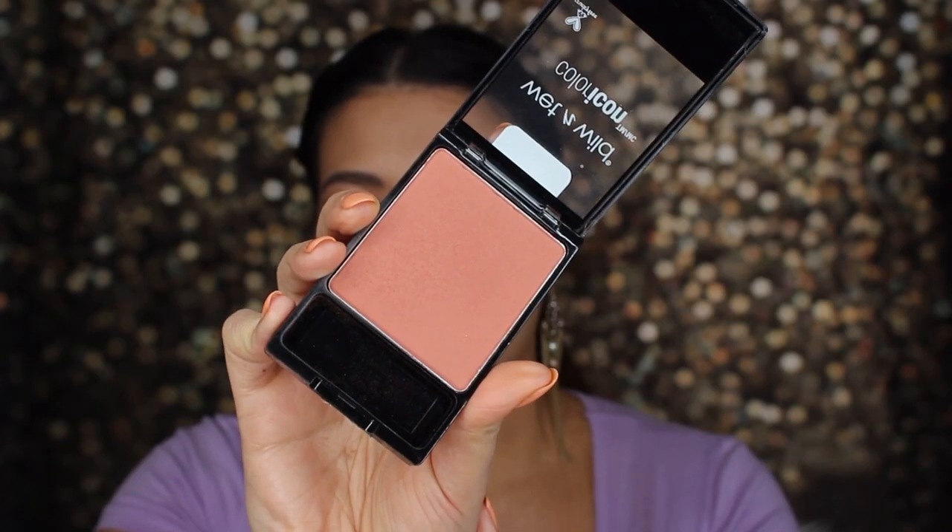Next for blush, I have the Wet & Wild Color Icon Blush. This is the shade Mellow Wine. I love the tone of this - it's like a deep peach rosy color and I love it. These are obviously super affordable - it's from Wet & Wild, you know, super super affordable.